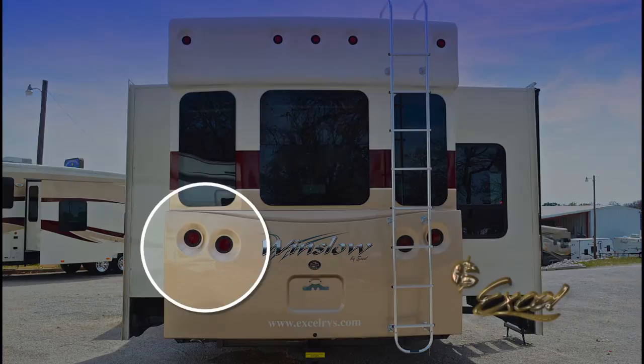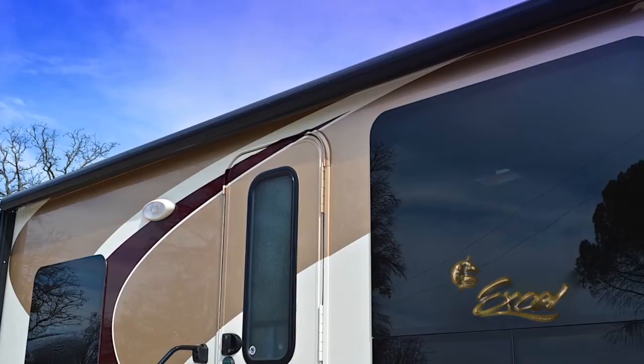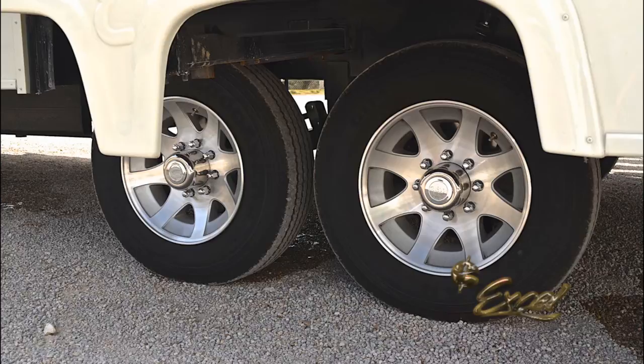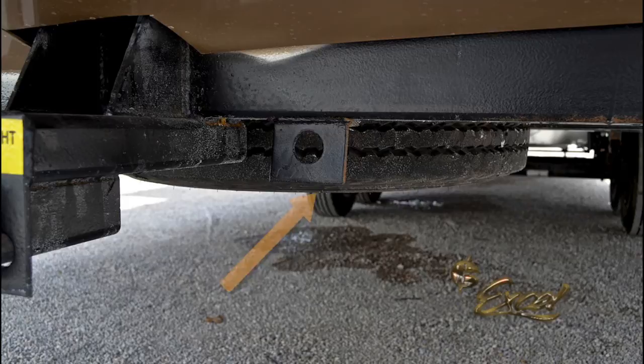This Winslow is equipped with two optional electric awnings — over the main slide-out and over the forward area of the coach. It is also outfitted with 17.5 tires mounted on brushed aluminum wheels, along with a rear-mounted full-size spare tire ensemble.